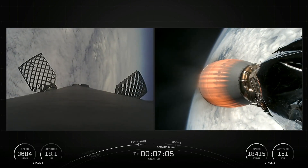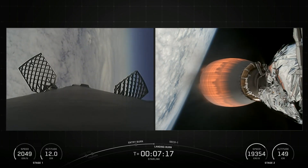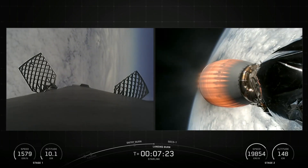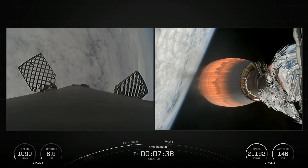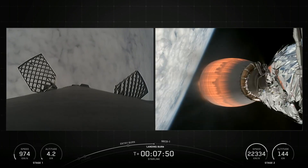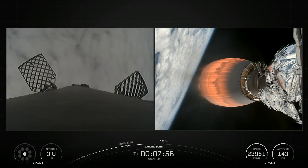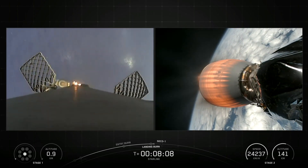The second stage engine ignites a few seconds after stage separation and can be restarted multiple times to place multiple payloads into different orbits and beyond. Made of a carbon composite material, the fairing protects satellites on their way to orbit. The fairing is jettisoned approximately 3 minutes into flight, and SpaceX continues to recover fairings for reuse on future missions.